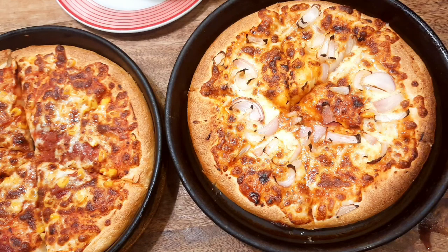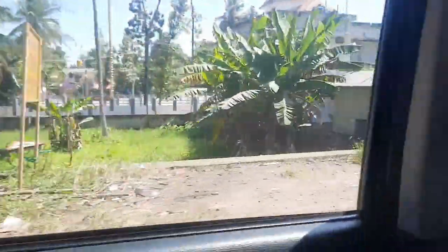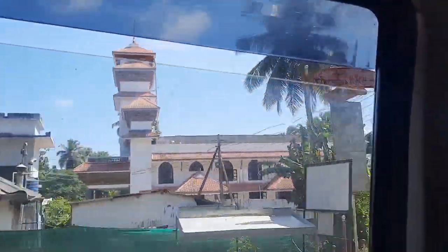Then we had a couple of pizzas there — there are a lot of food courts and food options available at the mall. After that we moved back to the resort and had a good sleep. The next day morning, we checked out a little early.